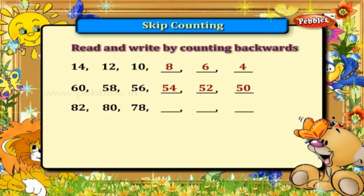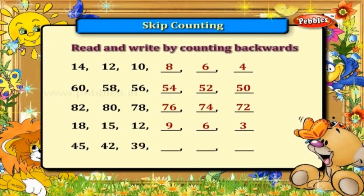Eighteen, fifteen, twelve, nine, six, three. Forty-five, forty-two, thirty-nine, thirty-six, thirty-three, thirty. Ninety, eighty-seven, eighty-four, eighty-one, seventy-eight, seventy-five. Thirty-five, thirty, twenty-five, twenty, fifteen, ten. Fifty-five, fifty, forty-five, forty, thirty-five, thirty.